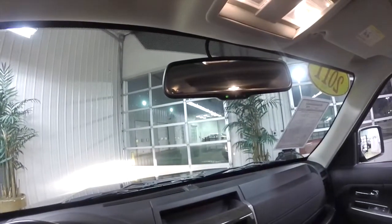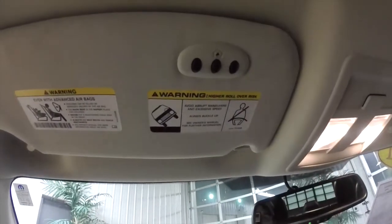Looking overhead, you have an automatic dimming rearview mirror and also the Homelink universal garage door opener.